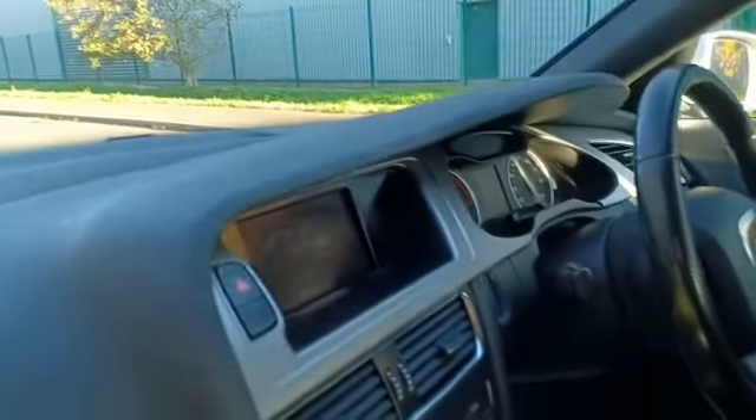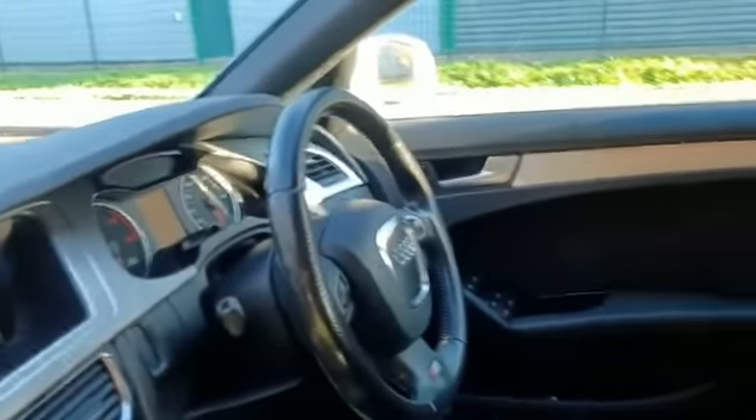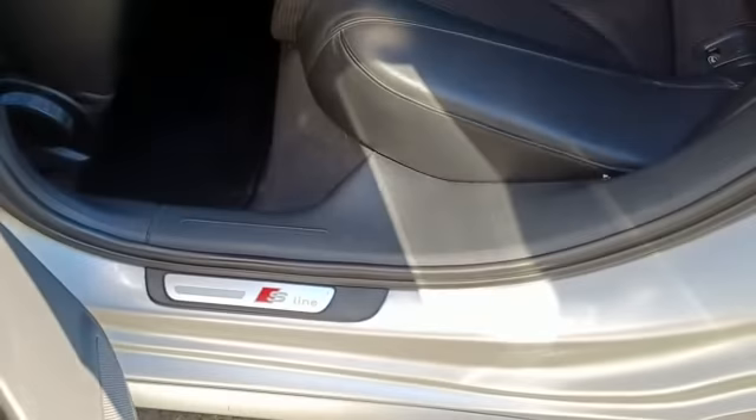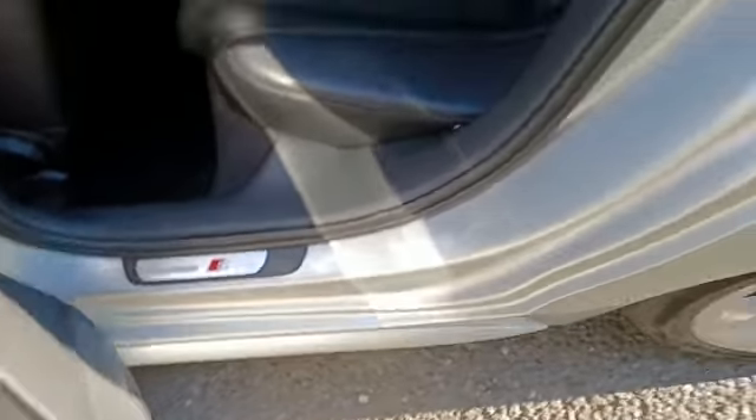If you look in the back as well, it's a really nice example. Somebody has really looked after this one. And again, your S Line badging on the door sills.